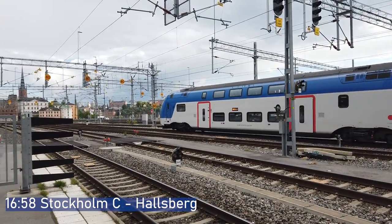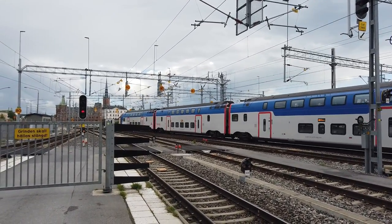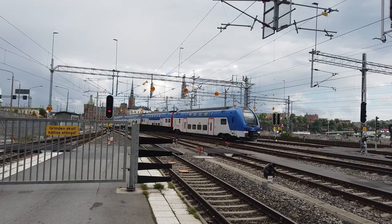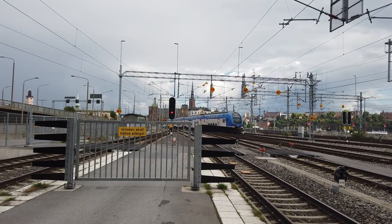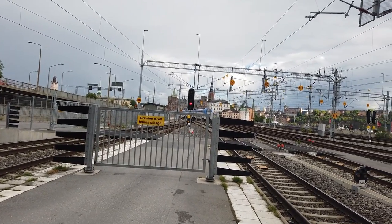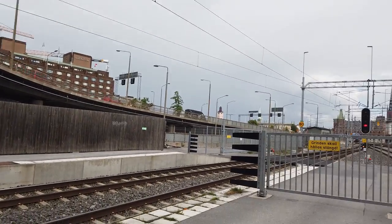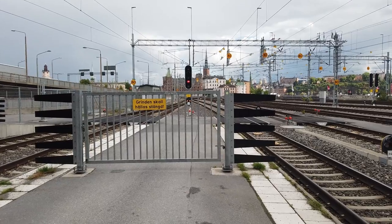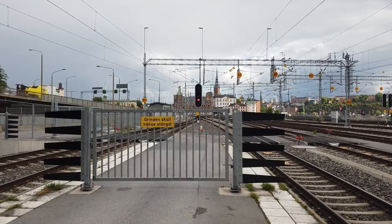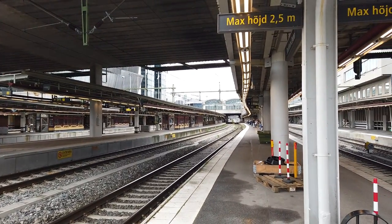The good thing about these destination displays is they display the same destinations throughout the whole trip, so from the destinations you can tell where the trains have come from. This one has started here at Stockholm Central. We are looking towards the southern end of the station here — this is the direction facing towards Malmö, Göteborg, and all sorts of southern areas: Linköping, south of Stockholm.